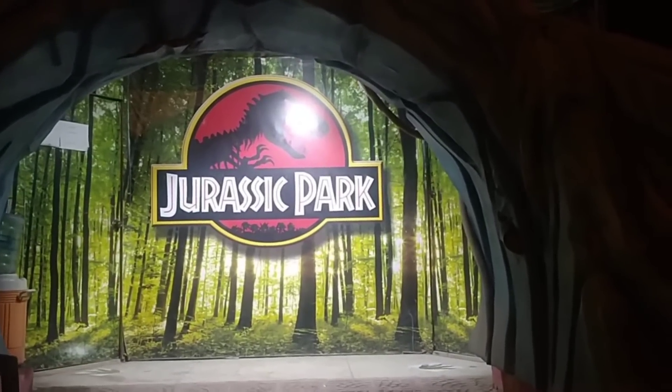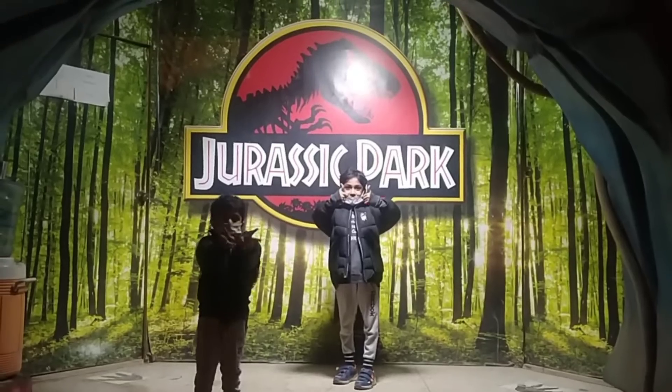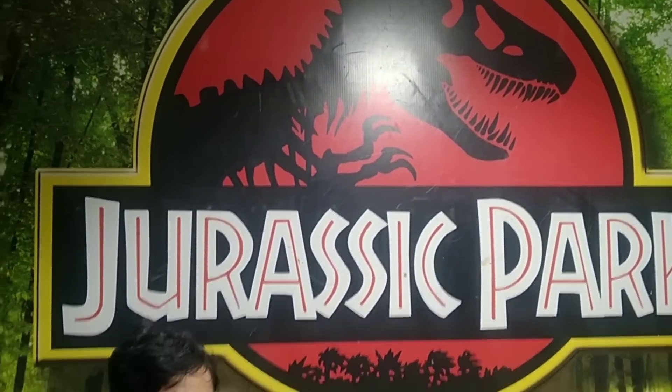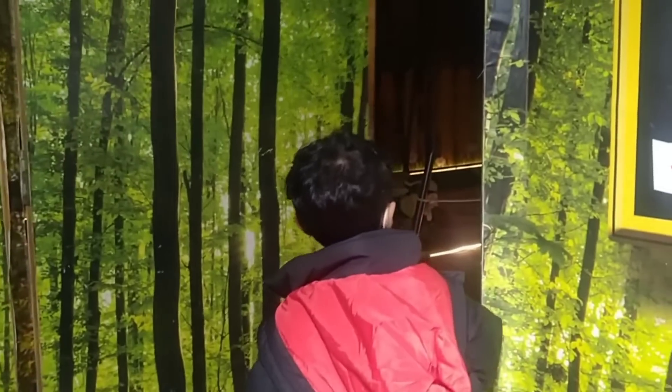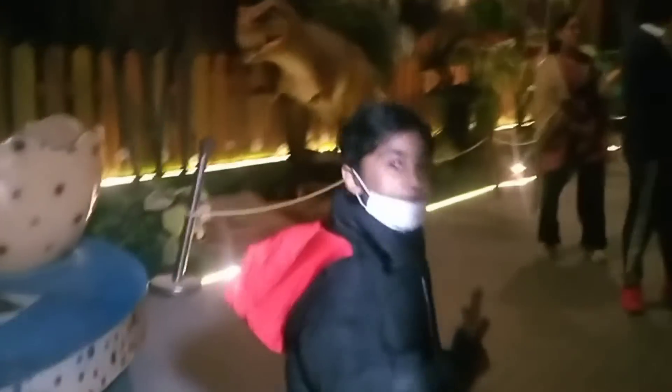Hello and Assalamualaikum. Welcome back to another video. Today I am going to Jurassic Park. Let's go inside and explore with me. Wow! So many dinosaurs are here.